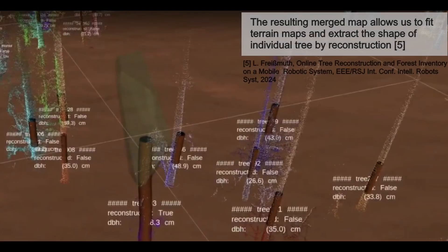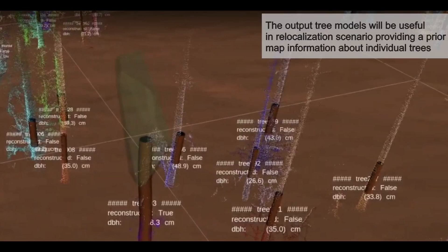The resulting merged map allows us to filter terrain maps and extract the shape of individual trees by reconstruction. The output tree models will be useful in relocalization scenarios, providing a prior map with information about individual trees.